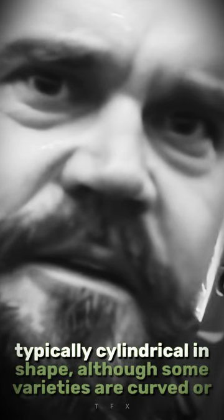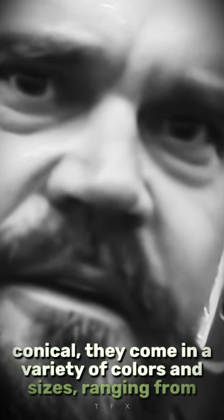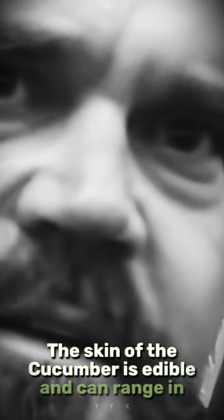They are typically cylindrical in shape, although some varieties are curved or conical. They come in a variety of colors and sizes, ranging from light green to dark green, and from very small to very large. The skin of the cucumber is edible and can range in thickness from thin to thick. The flesh is usually pale green and contains small edible seeds.